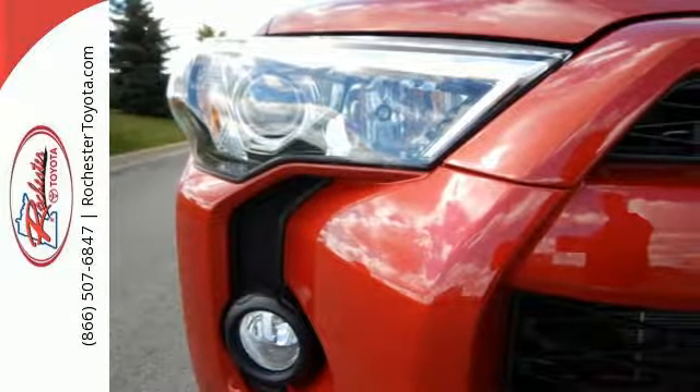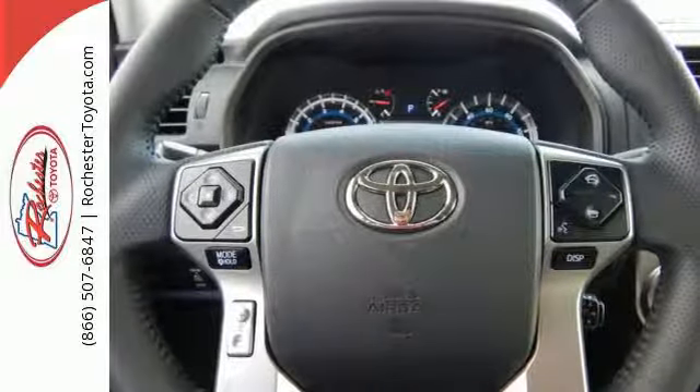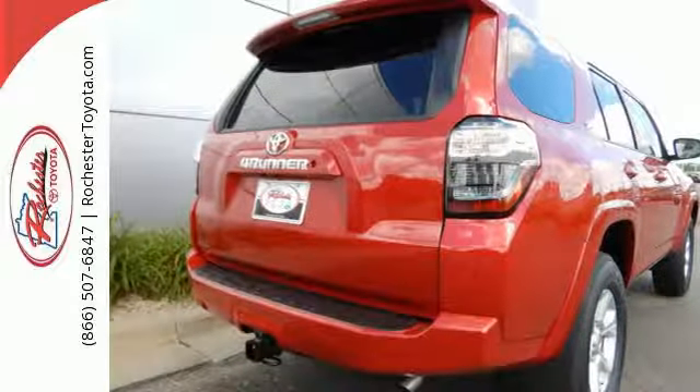Safety and security come with the standard backup camera, star safety system, and latch. Even everyday driving is fun with the entertainment options of a USB port, an auxiliary audio input, Bluetooth, and Entune audio with a touch-screen display.